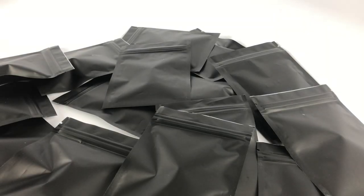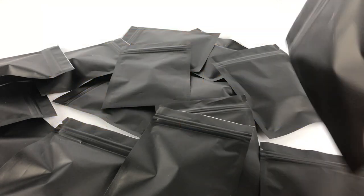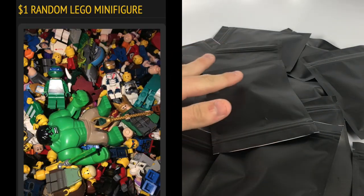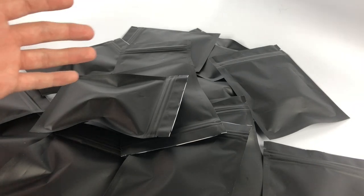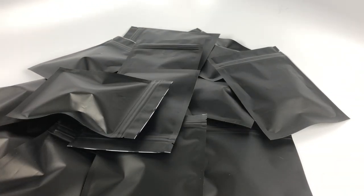Welcome back everybody to another Lego Star Wars video — well, not all Star Wars in this one. These are mystery blind bags from republicbricks.com, all $1 mystery minifigure bags. I bought 40 of them and I'm going to split it up into two separate videos. Here's 15 right here, so this total would have cost me about $19 shipped.